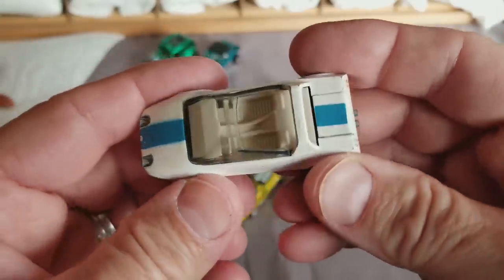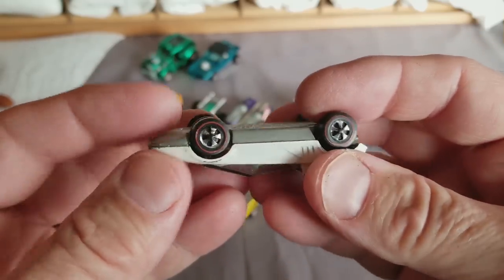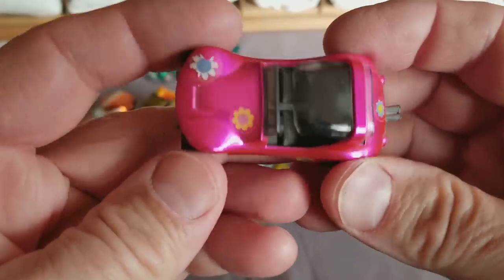White Jackrabbit Special with the white interior — a little harder to get than the black interior. This one's got a bit of wear on it. They're actually really popular if they're in minty mint shape — if they're not, they're not so popular.